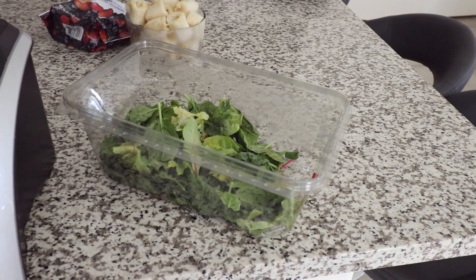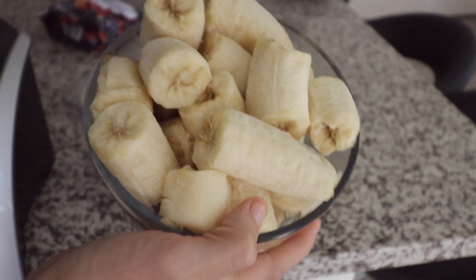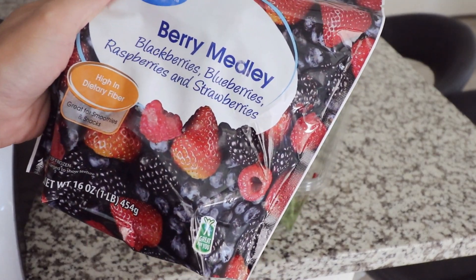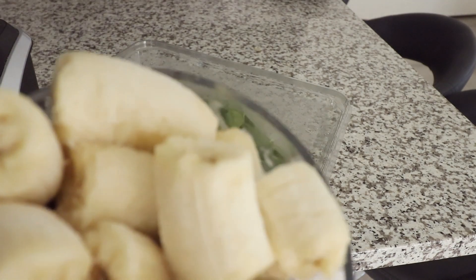It is smoothie time and I'm going to blend up a handful of dark leafy greens with some frozen bananas and some mixed berries. Normally I just use blueberries, but I got this berry medley that I'm going to try out. I'm also going to throw in some cinnamon and a bit of soy milk and maybe some stevia as well.